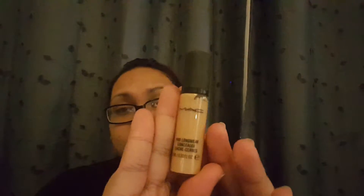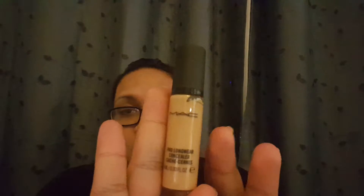Moving on to concealer — I already have this. It's the MAC Pro Longwear concealer. This one is in NC30 and I also have it in NC42, which is my skin tone. I love this. I'm going to use the NC30 for highlighting because my complexion has changed, so I needed to update the color of my concealer and foundation.